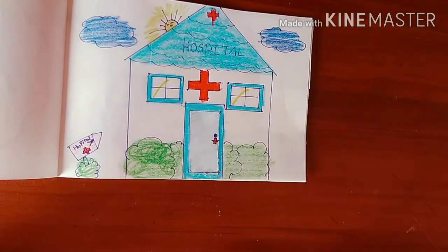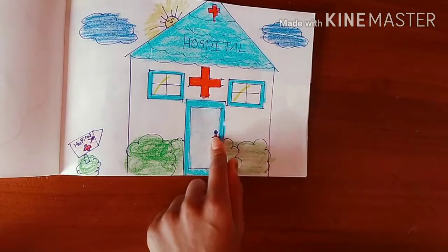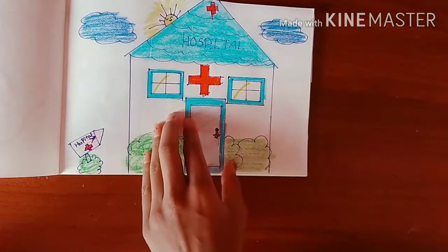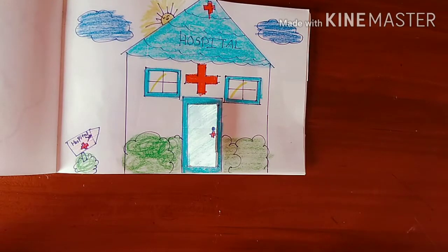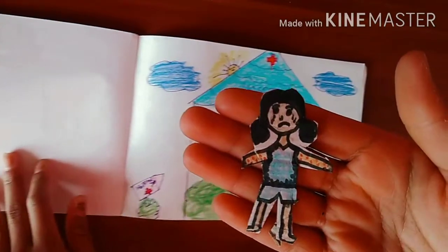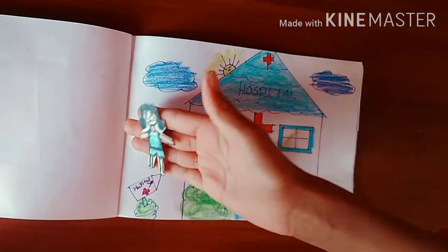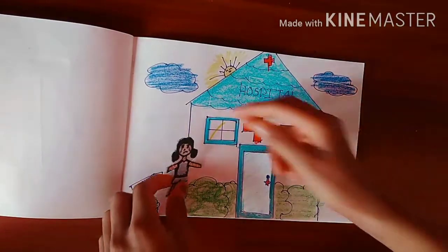Wow, amazing! See this cute hospital - there is an arrow, a door, windows, a hospital sign, and a cute sunrise. Let's move into the hospital. Who is this crying? Let's go and see. Oh my goodness - who is she? What's your name, sweetie? My name is Mabby, and see my hands - she is having an allergy! Let's go to the hospital so she can be okay.